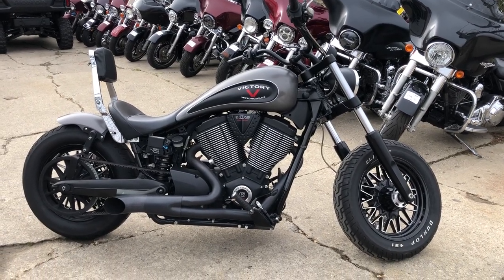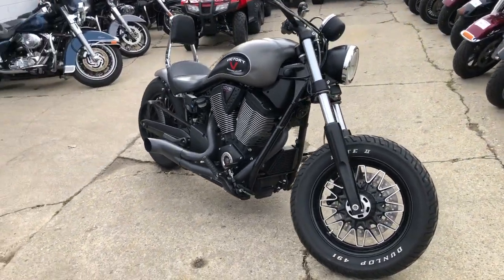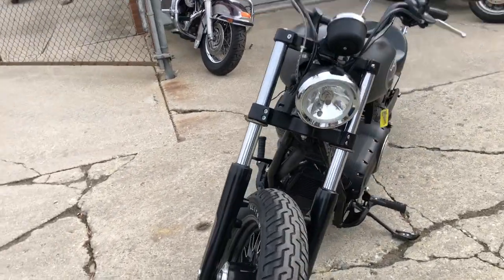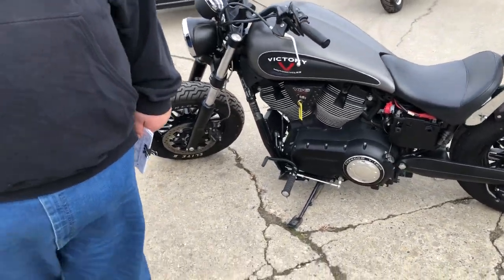Hey guys, ApprovalPowersports.com here. Anybody looking for a cheap used Victory, we've got it for you. This is a 2016 Victory Gunner for sale. Only has 4,644 miles — that's super low miles. Comes in the matte gray paint. It's got a 106 cubic inch motor that runs strong. Nice low mileage bike for the money.